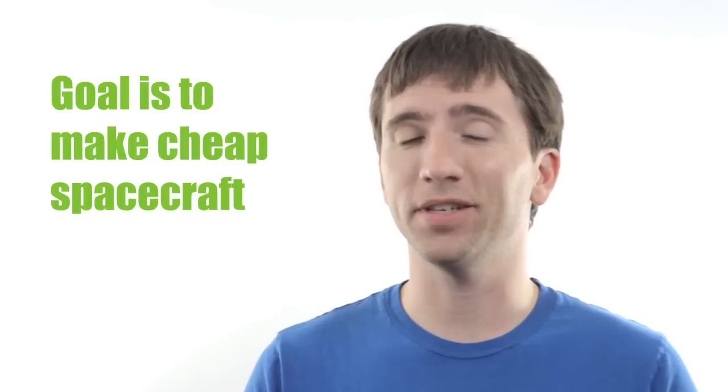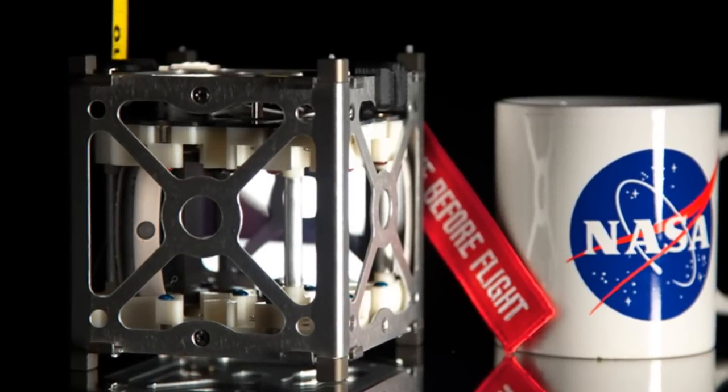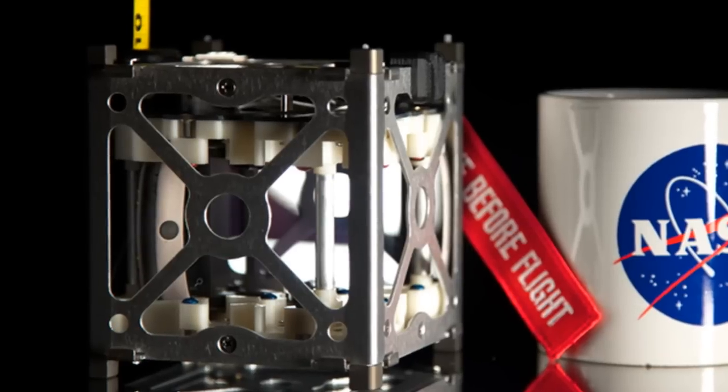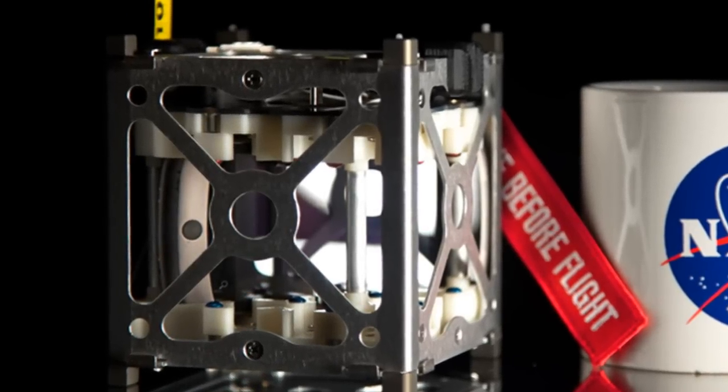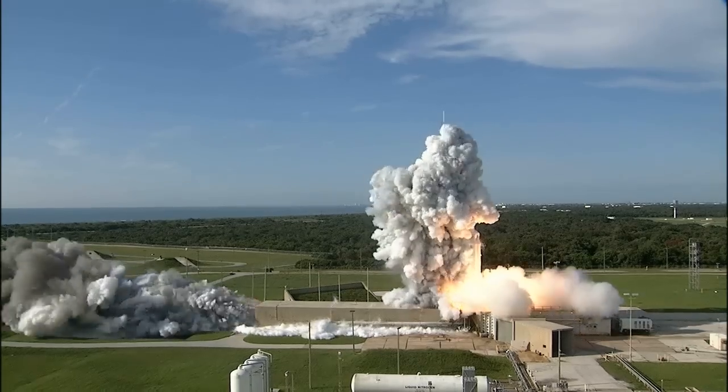And by cheap, I mean under $10,000 each. The first version of PhoneSat is pretty simple. NASA used off-the-shelf CubeSat hardware, batteries, and a Google Nexus phone to prove the concept works. They've tested them at high altitude and in a vacuum chamber. They know the PhoneSats will work in space, but they're not sure for how long — it could be weeks or a few years. NASA is going to send them into orbit to find out.